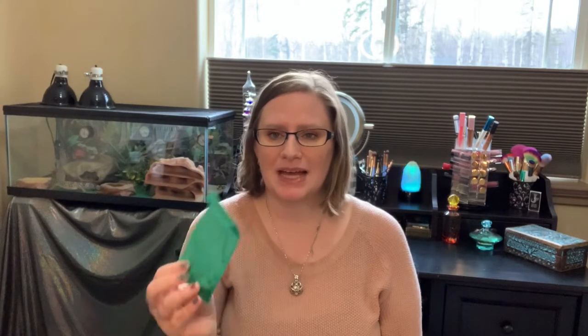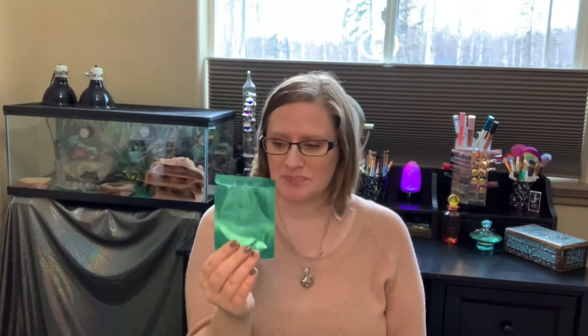Then I just have one packet of these recovery cucumber eye pads. They come in a box — my friend got me these. They're five pairs for $8.99. They're just little cucumber things you put over your eyes. I've only used one and I want to try the other ones again. It was a bit weird just having to have my eyes closed for 10 to 30 minutes — that's a long time for me to have my eyes closed.